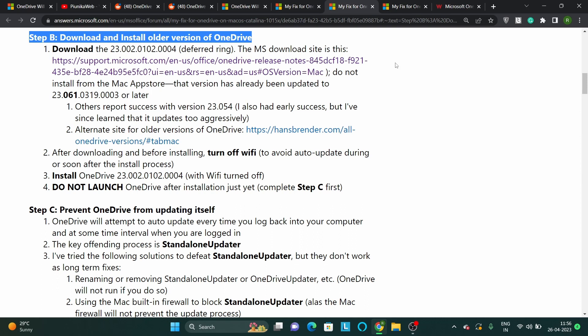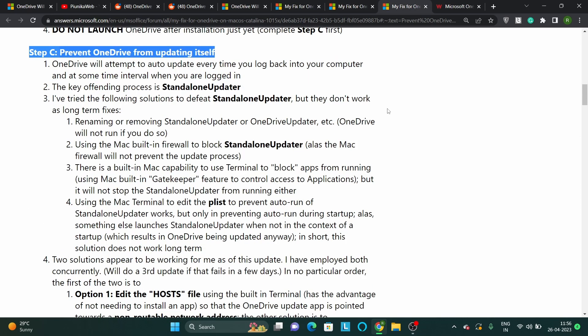The steps for the same are currently being shown on your screen. Also, make sure that you prevent OneDrive from updating itself, as it attempts to auto-update every time you log back into your computer.